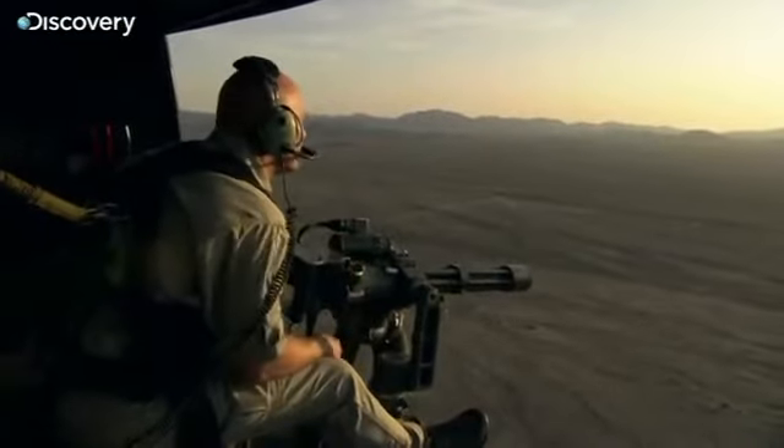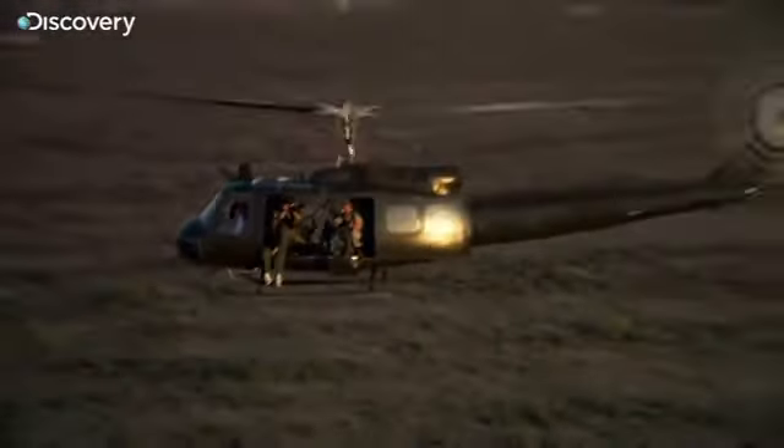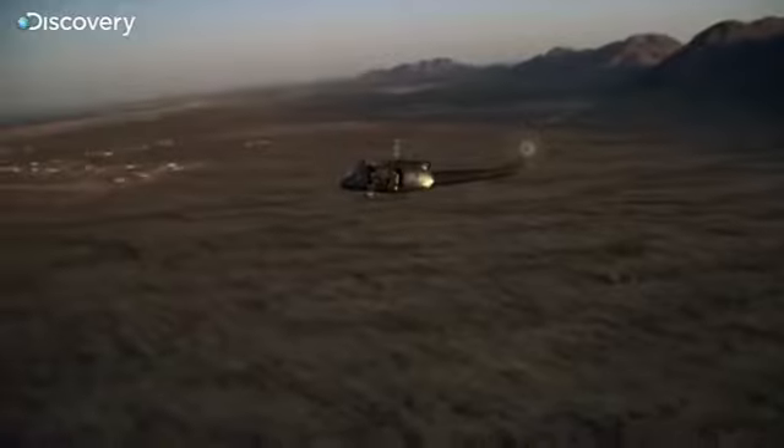The M134 fires 3,000 rounds in one minute. That's 50 rounds in one second.